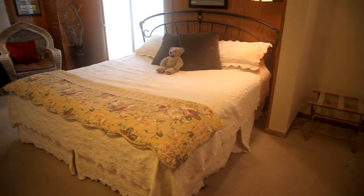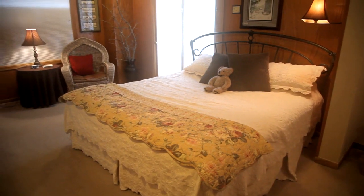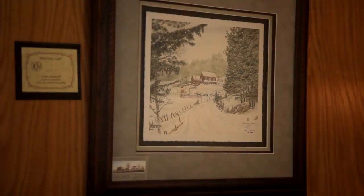This large suite is named after John Crane, one of the Black Hills' most prominent artists. Many of John's paintings are featured throughout the suite.